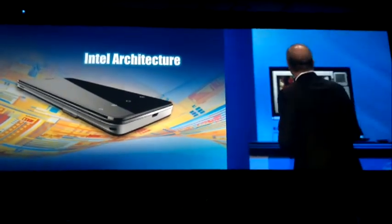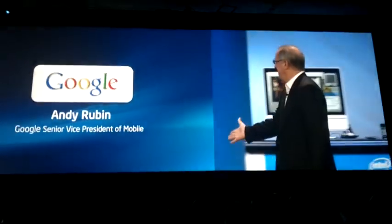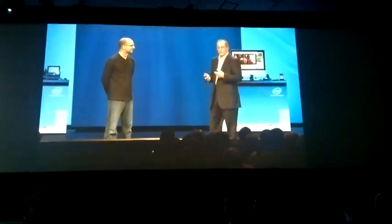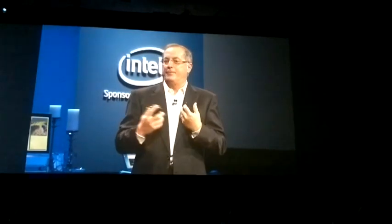Thank you. Good morning, Andy. Google and Intel have been working together as partners in computing solutions for many years — in the data centers, on Google TV, on Chrome OS. And now our smartphone design teams have come together, optimizing our silicon and our design for Android through the collective work of our engineers.